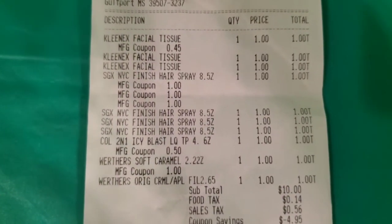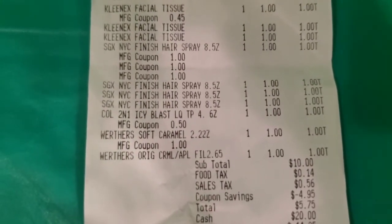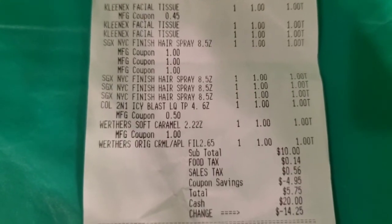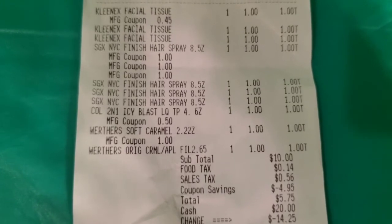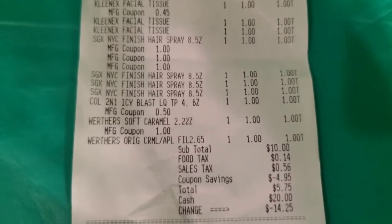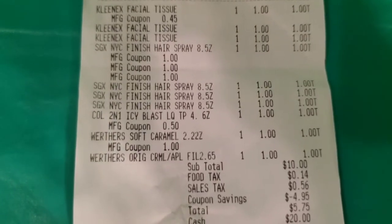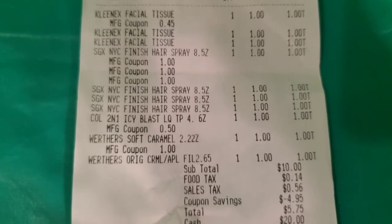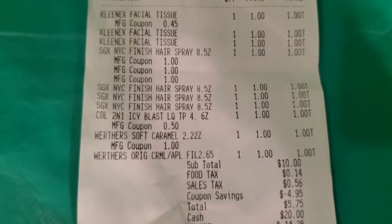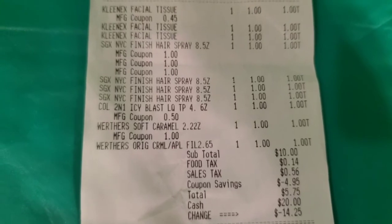Let's take a look at my receipt. I did have a hiccup with my cashier and one of my coupons — she was very nervous to scan them, didn't know she had to push total first, and someone had to come over to help her. Because of that, one of my coupons got stuck to another and I didn't realize it until I was already in the car. One of the coupons for the finishing spray did not come off — I bought four of them but only three coupons came off. So my total was four dollars and 95 cents instead of three dollars and 95 cents.